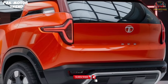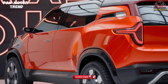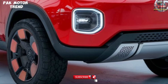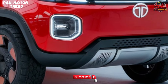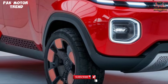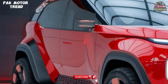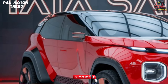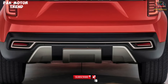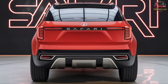Trim Levels and Pricing: Available in multiple trims — XE at ₹16.99L, XR at ₹22,500, XM at ₹19.49L, XZ at ₹21.99L to ₹29,000, XZ+ at ₹24.49L to ₹32,500, and Adventure Edition at ₹26.49L to ₹35,000. The 2025 Tata Safari delivers on luxury, safety, and performance, making it the ultimate family SUV for every journey.